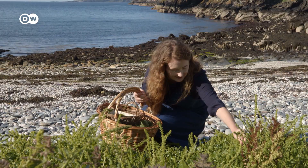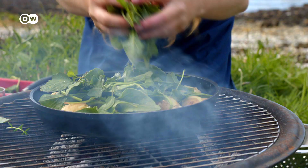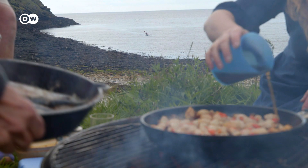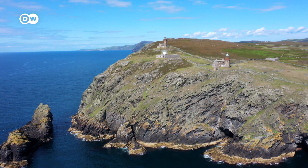Just walking along and seeing what there is and browsing the aisles — that for me is my supermarket. Hi, my name is Pippa Lavelle. I'm the chef and owner of restaurant Versa on the Isle of Man, and I'm going to show you how I forage my ingredients for the restaurant.